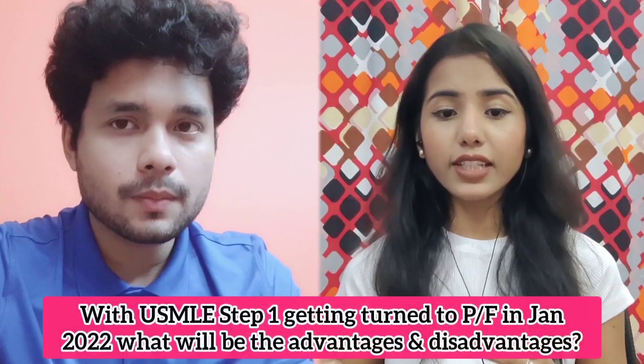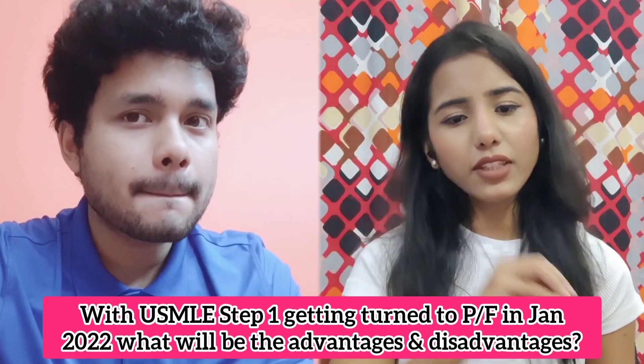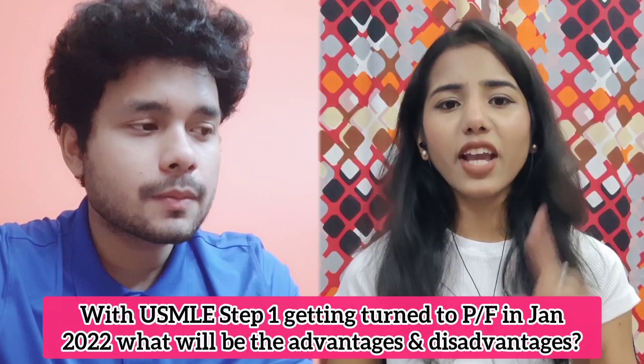Especially when it comes to IMGs, it turns out to be a con. For IMGs, we had a platform to prove our caliber among the American medical graduates — to say 'I've got this score, I am equally capable.' Now that chance is gone.